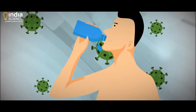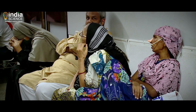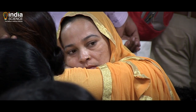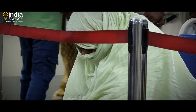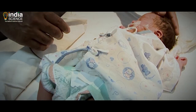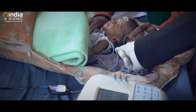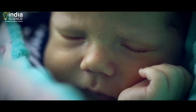Diseases such as typhoid, which is caused by the bacterium Salmonella typhi, is responsible for over 12 million new infections and more than 130,000 deaths each year. Similarly, the rotavirus causes diarrhea among infants and children throughout the world, causing over 450,000 deaths worldwide annually, inclusive of 200,000 infant deaths in India alone.